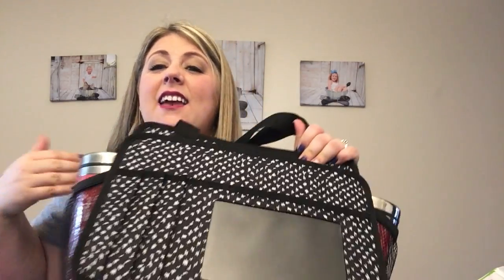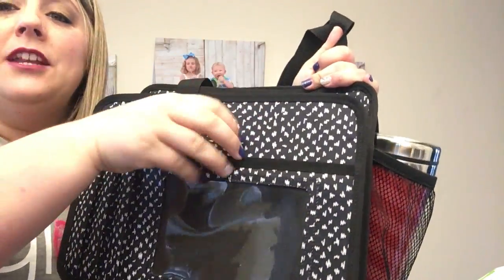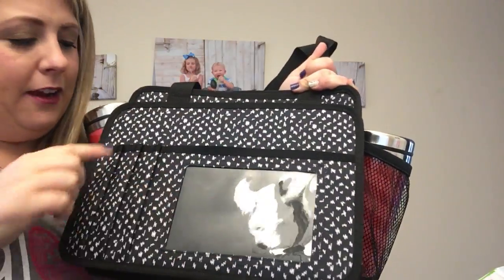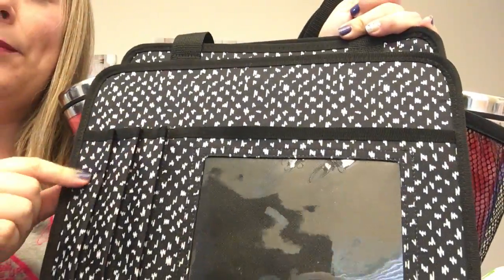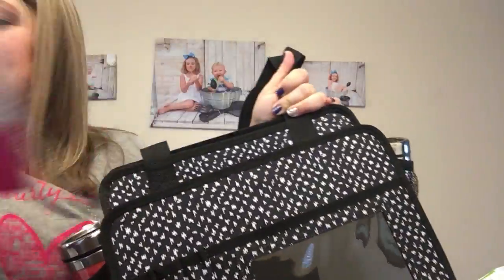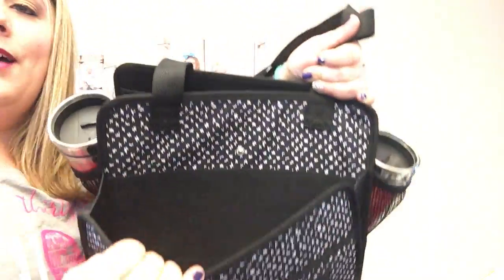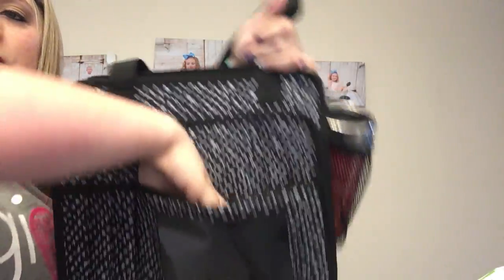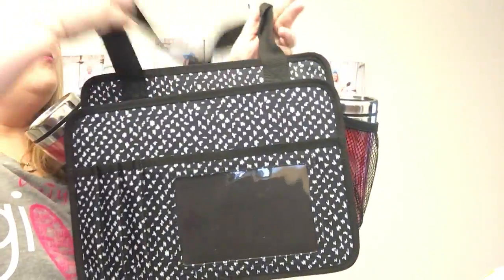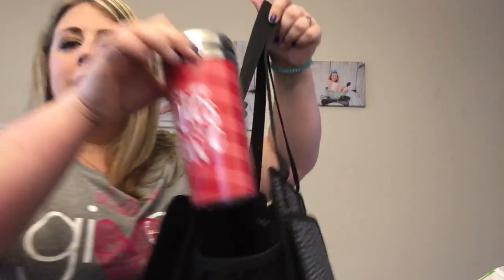So our first one is our Triple Duty Caddy, and this thing is awesome. It has tons of pockets — you can keep a picture of your family in here. It's got slots for pens, markers, or highlighters. I've already got stuff in mine. There's a big pocket here that snaps closed, another pocket there, and mesh pockets on each side — I've got these mugs in there.